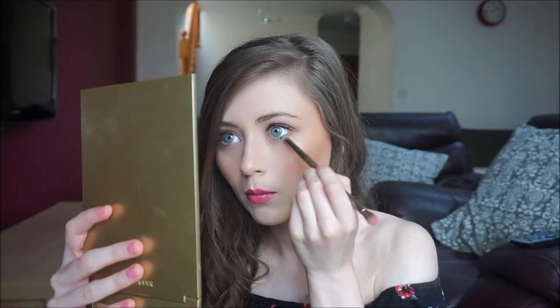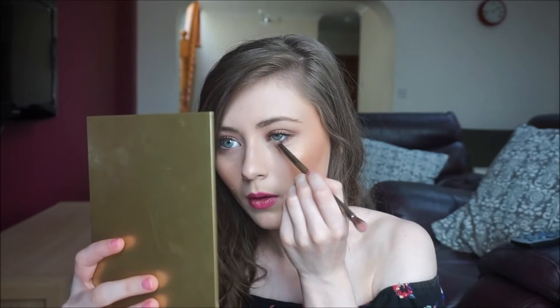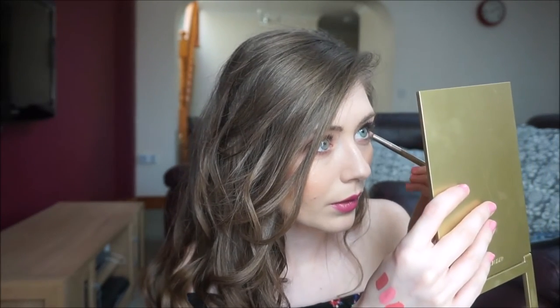I'm using an angled fluffy brush to blend the edges with no harsh lines. Then I take a pencil brush with Cocoa Sugar and run it underneath the lash line. I add a little Soft Truffle beneath the lash line too — this is coming out as a super pretty eye look.